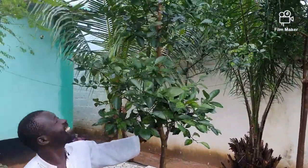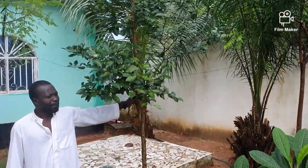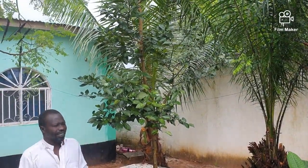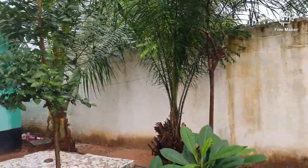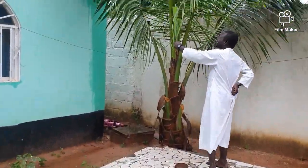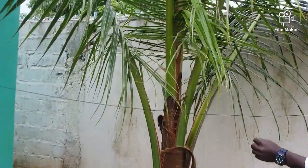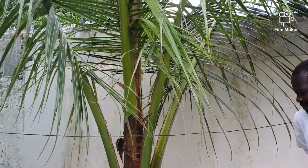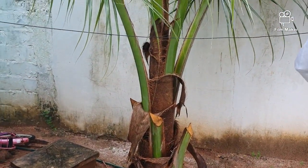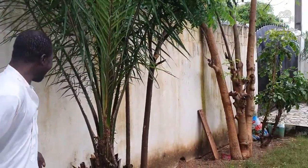This one is an orange tree — it's used to making a very nice peach. And here is the coconut tree. For coconut, it takes many years before it will make fruit — it takes a long time, same as this coconut.